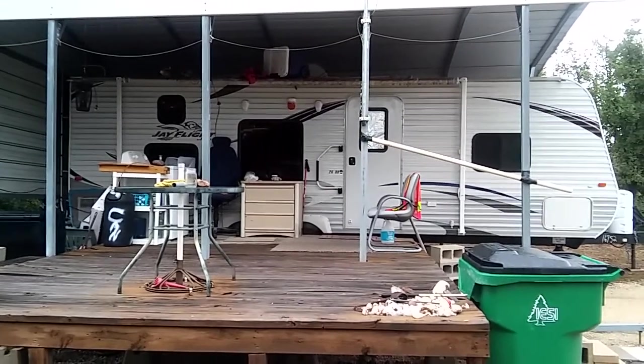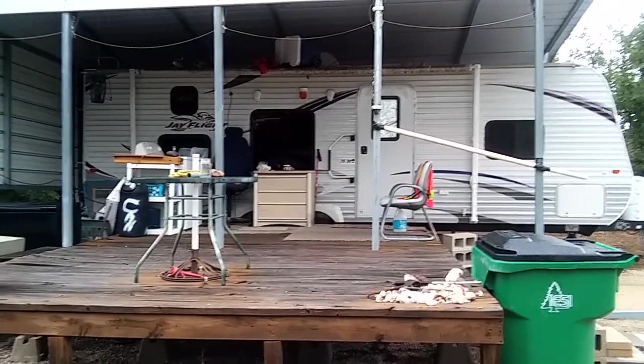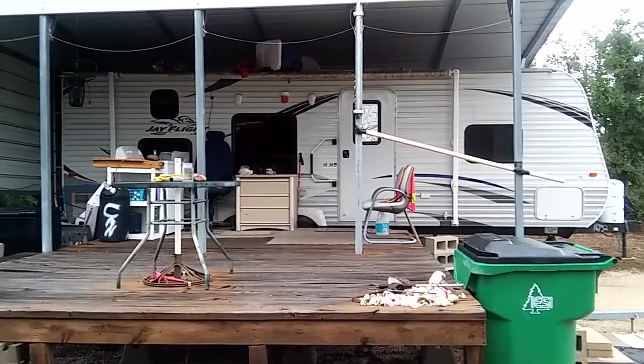Hi guys, this is me, Rusty, 78609 in Central Texas, USA. This is Sunday, August the 14th, 2016. Good Sunday morning to you.